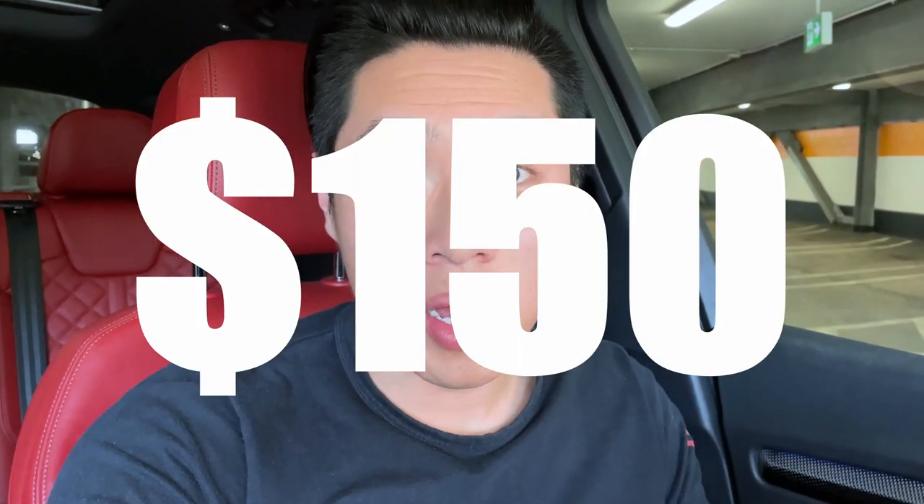I looked up each individual dish and when you add it all up together, it's 150 bucks. So we're getting it for half off. This is an exciting meal at such a fantastic place. Let's head on over and get that meal.